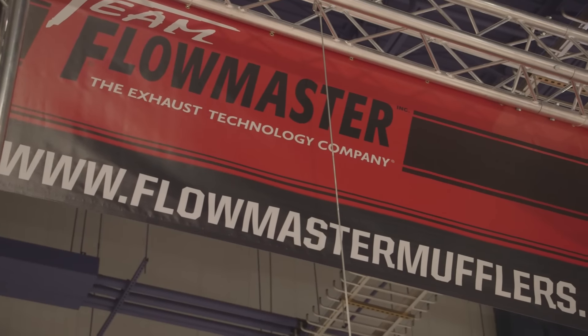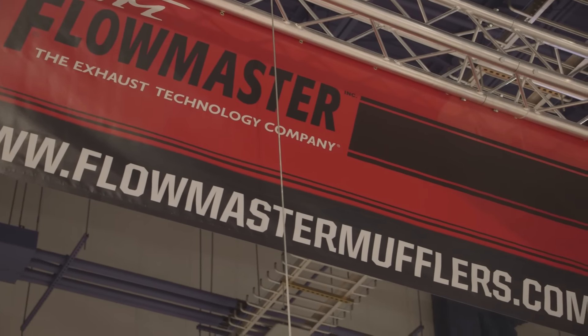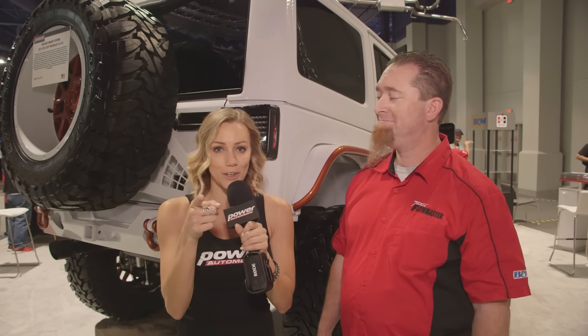If somebody wants to purchase any of the products mentioned, where do they go? You can go to bmracing.com and flowmastermufflers.com as well. B&M has a lot of new products debuting here at SEMA and they're going to be available to you very soon. Stay right here with Power Auto Media — more videos coming your way.